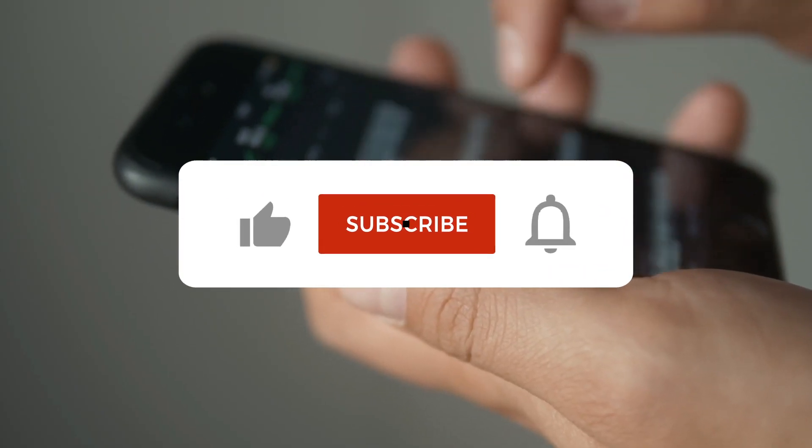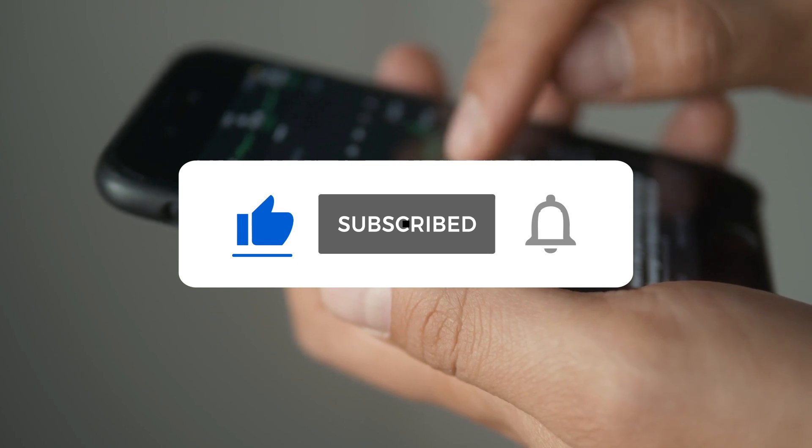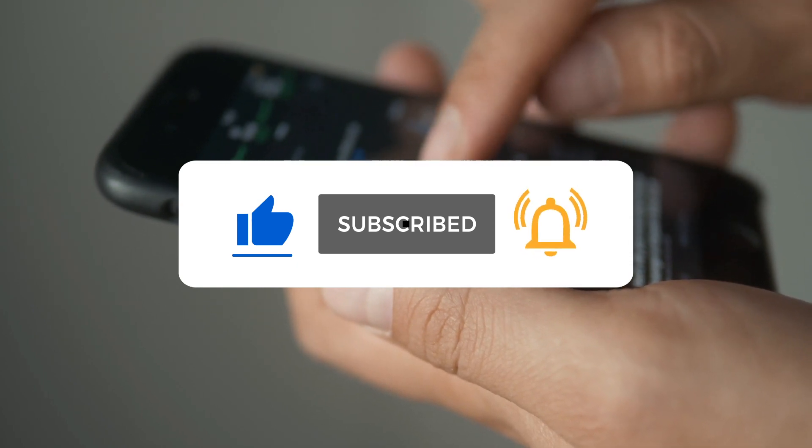That's the end of this video, thanks for watching. Remember to subscribe to the channel to get all the latest videos and updates.